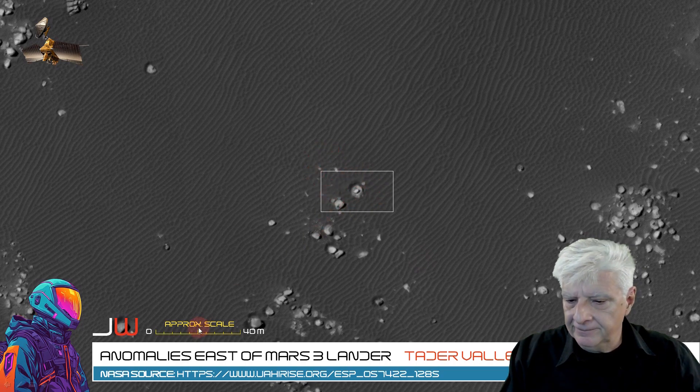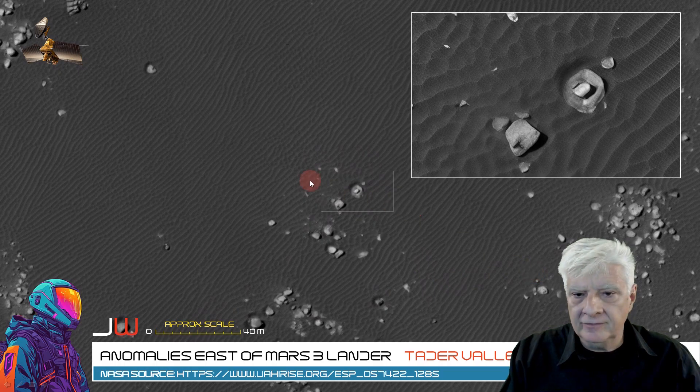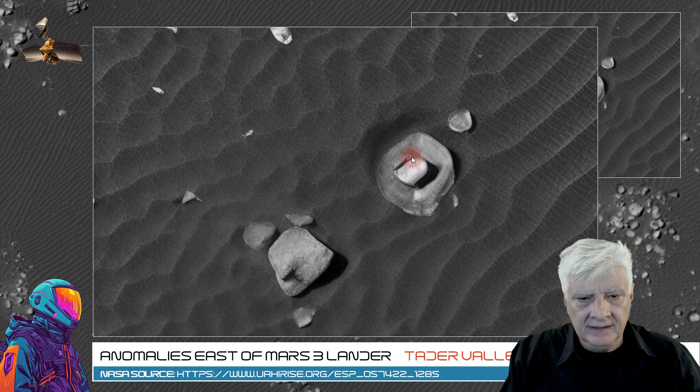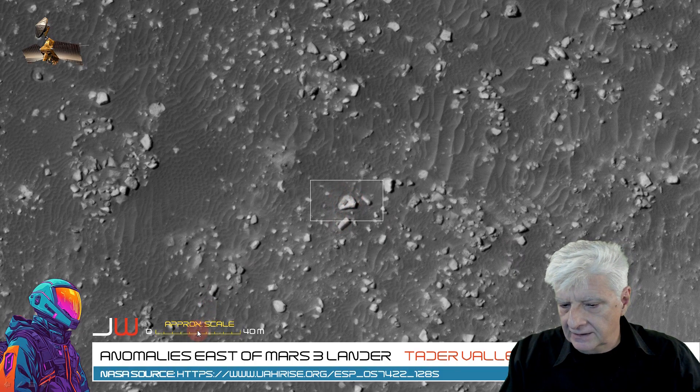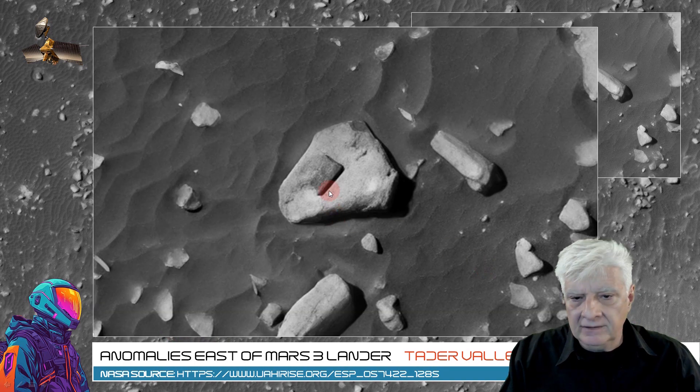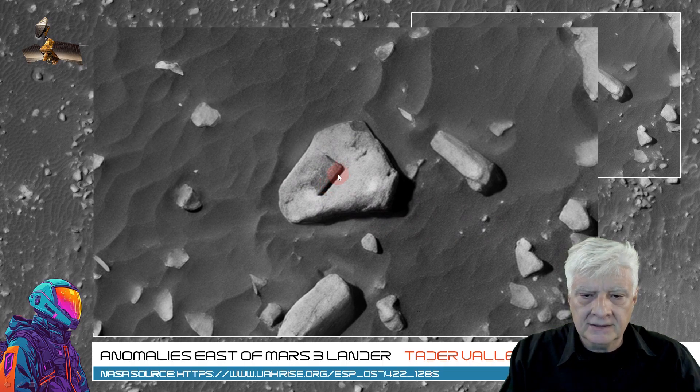Let's have a look at this feature — I'd say it's about 12 meters across. Right in its center we have this odd oval part. Let's have a look at the rectangle on that larger piece — I'd say that rectangle is about 4 meters in length. It appears to be a different type of material, a lot darker than the larger part that it's on top of.